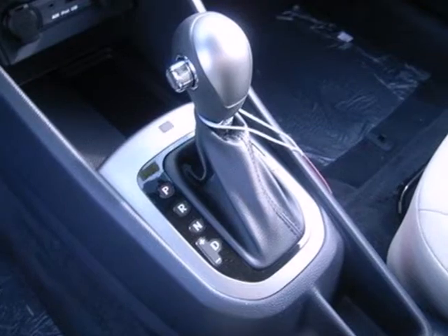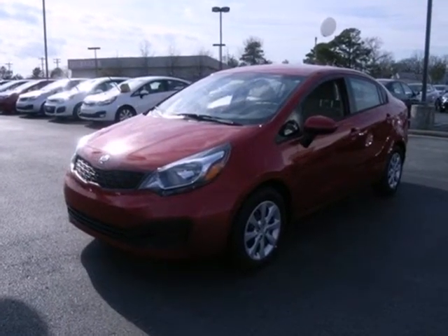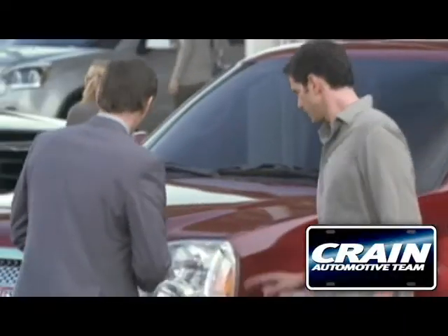Do something good for your wallet and the earth. Make this Kia a part of your family today. Visit us anytime at craneteam.com.